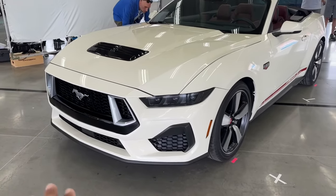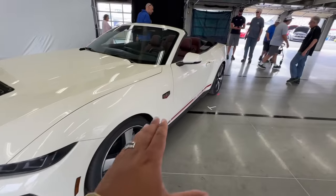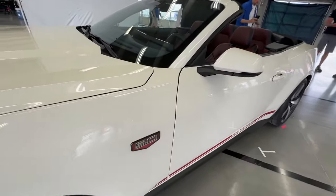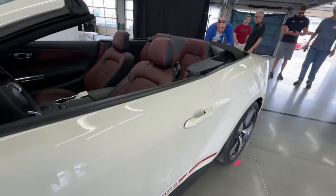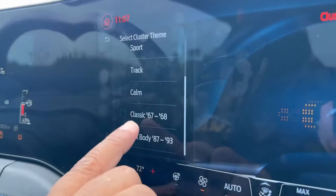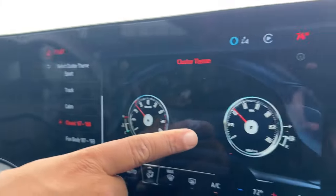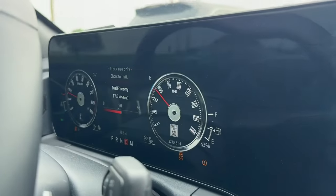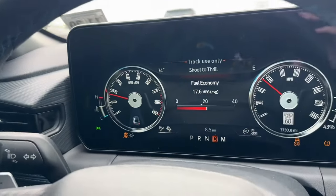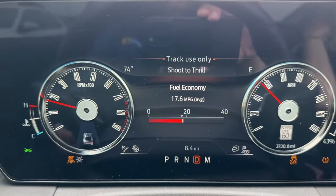There it is — the 60th anniversary spec of the 2024 Mustang in Wimbledon White. You do have the new badges here and of course the classic 67/68 gauge cluster. Click it here and it's right there — really cool classic old school gauges, it looks really cool to see.